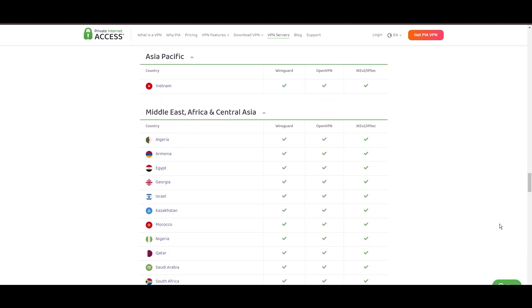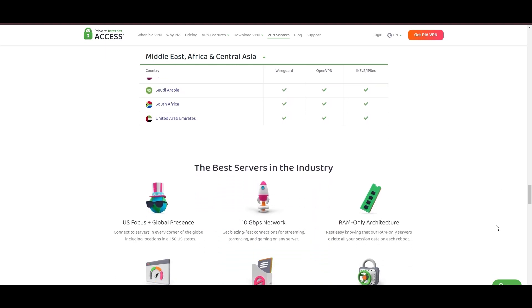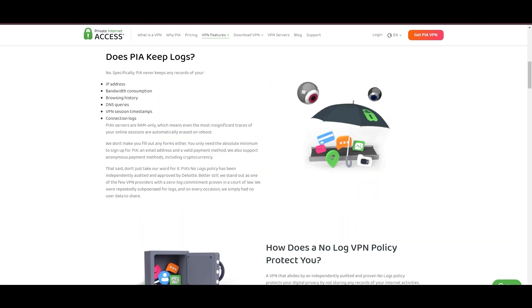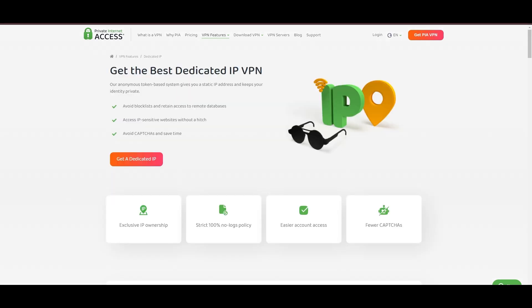With a particularly strong server presence in the US, PIA combines its vast network with user-friendly mobile apps and an attractive pricing strategy, making it a compelling option for the discerning VPN user. Yet no service is without its challenges. PIA's US domicile has stirred privacy concerns despite its staunch no-logs policy. The reliability of customer support has been questioned, and the lack of servers optimized specifically for gaming might give pause to some. Additionally, the potential for game interruptions due to frequent server maintenance is a notable consideration.